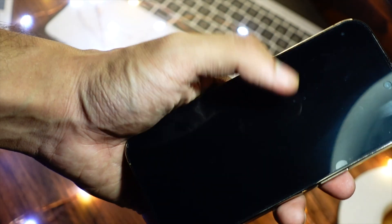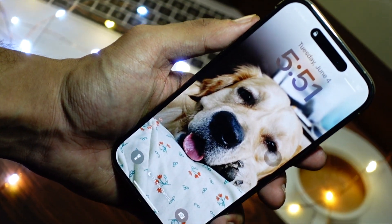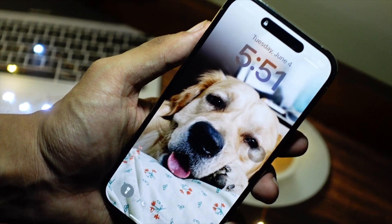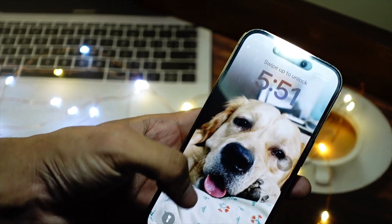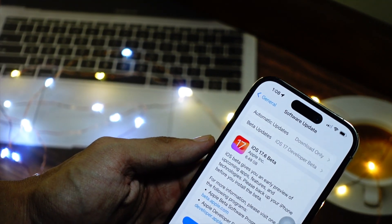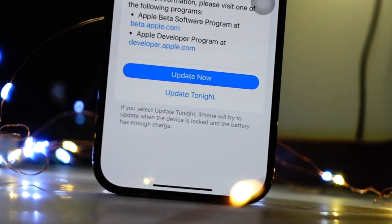After installing this update I sacrificed around 1.5 gigabytes of my storage, so if you are low on storage make sure to back up your device or delete some stuff if you are planning on installing iOS 17.6 beta 1 on your device.